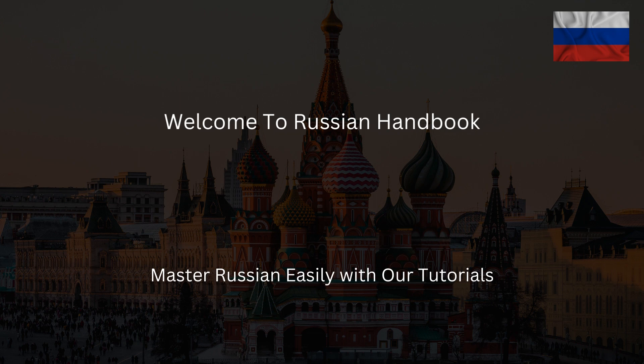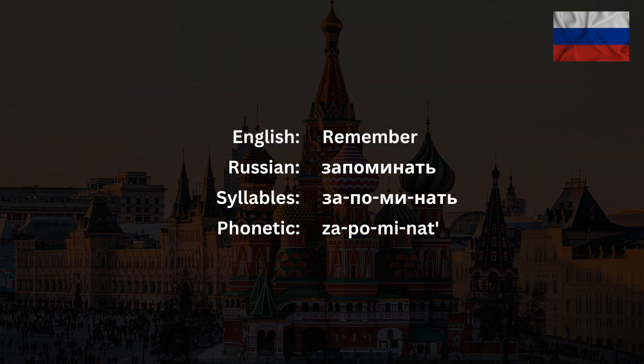Welcome to the Russian Handbook, the channel where you'll learn how to sound like a native Russian speaker. Now we have another Russian verb – запоминать, which can stand for the English words 'to remember' or 'to memorize'.